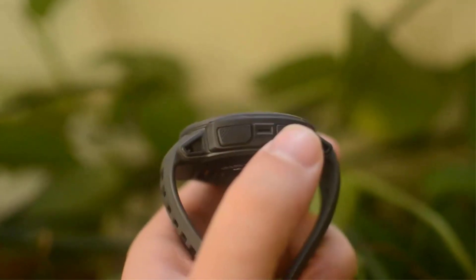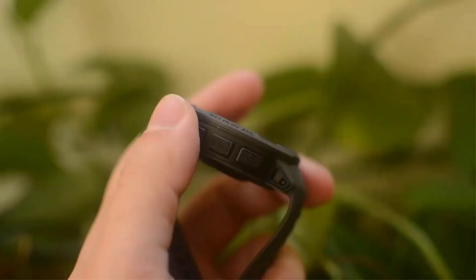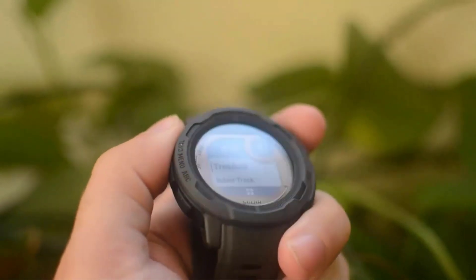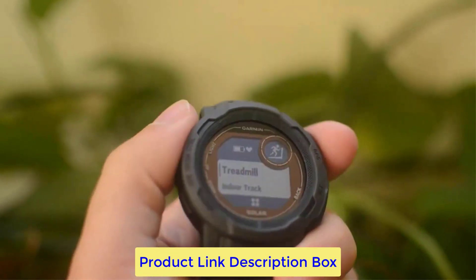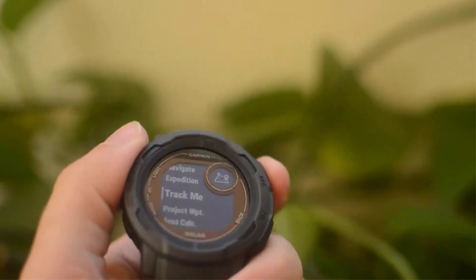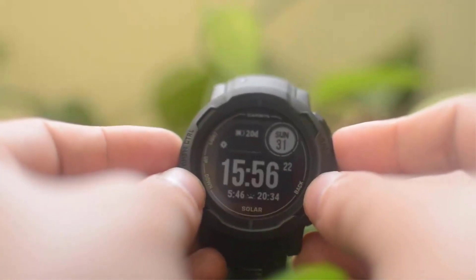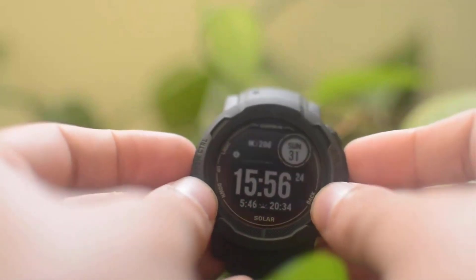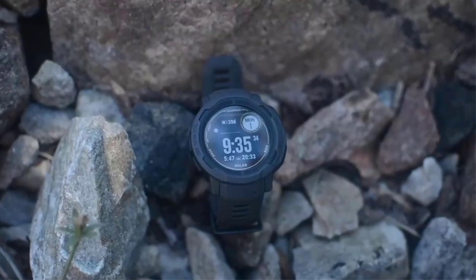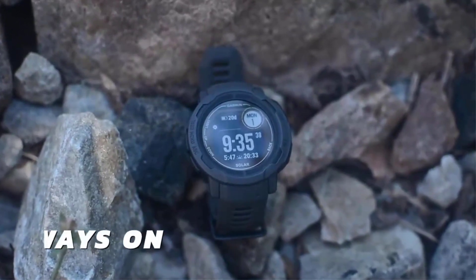Garmin Instinct 2 lacks comprehensive map capability, which is a big plus in an adventure watch. The watch doesn't keep mapping data, so you can only see a breadcrumb trail of where you've been — it helps you avoid getting lost but doesn't plan routes on the fly. Instinct 2 doesn't play local music; it simply controls phone music. The Instinct 2's tracking accuracy is great and it's low maintenance — the ease of going anywhere should not be underestimated.